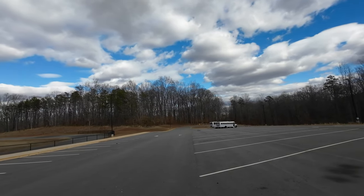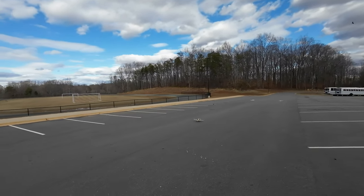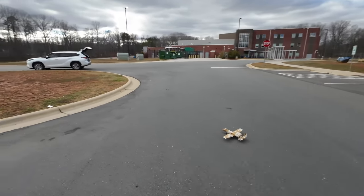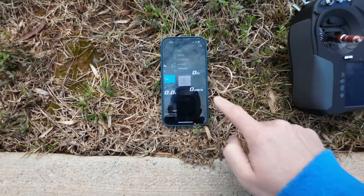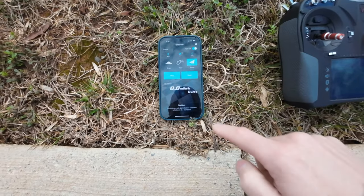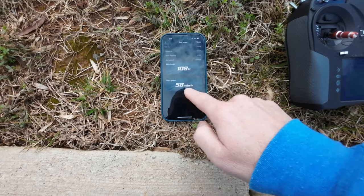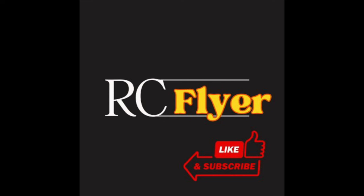That was close, guys. Second test — because I didn't believe that reading — and this time it didn't show anything. That's much better guys: 58 miles per hour. That's much better.